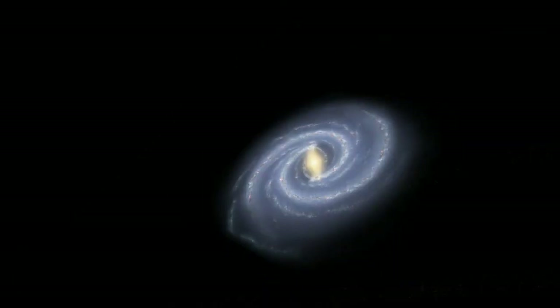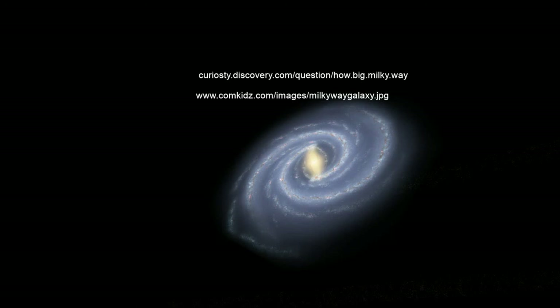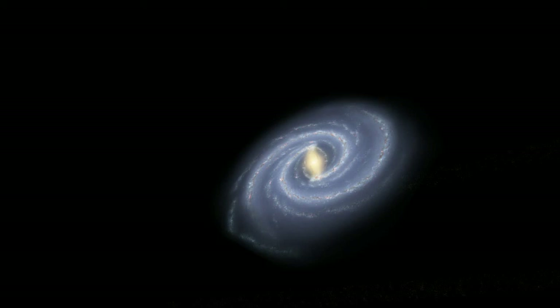Some of the sources we used were... I hope you liked our tour about the size of the Milky Way.